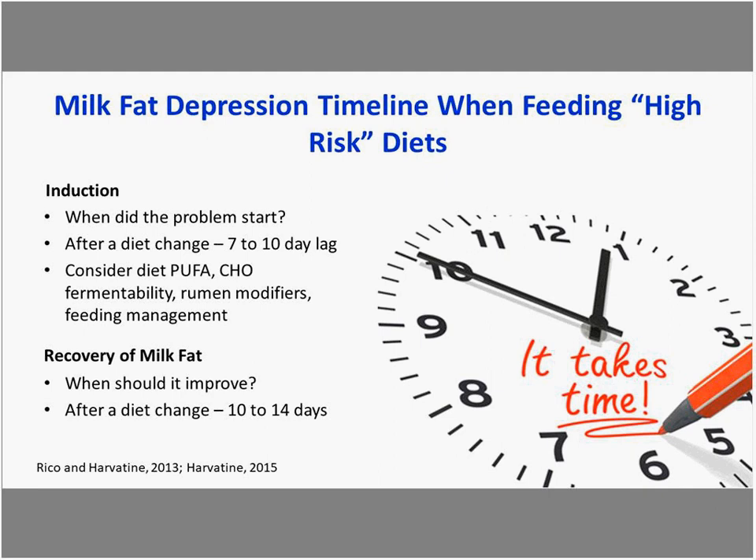Once dietary and management changes are put into place, it takes time to recover milk fat. We start to see changes in the fatty acid metric profiles — often sooner than we see changes in total fat — but it may take 10 to 14 days in some dietary situations to see a full recovery response.